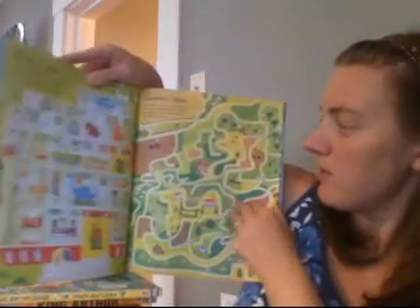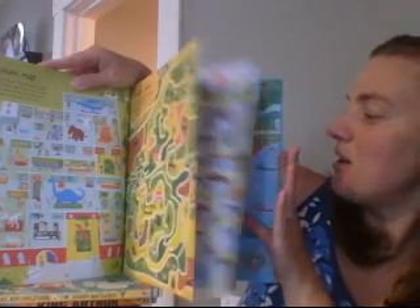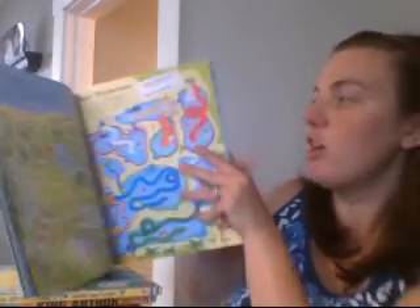Some of them are inside buildings — there's one that's a museum, one that's a country one. But there's also some that have to do with different continents.